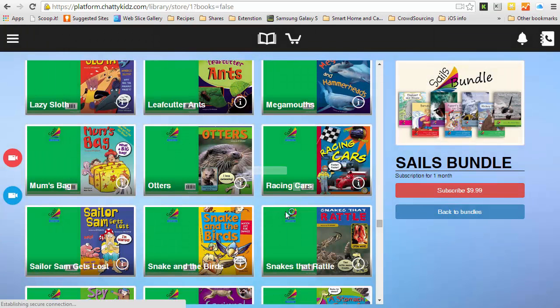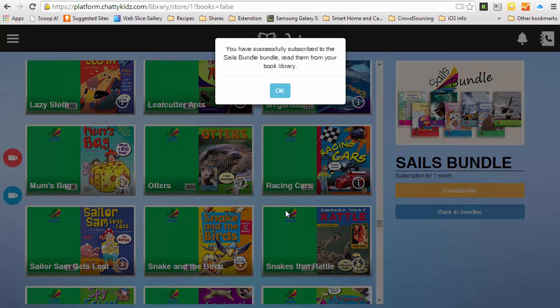You can see that's gone through — the green tick is showing. We just wait for Chatikids to refresh itself. It's now processing your order, and here we've confirmed we've now subscribed to the sales bundle.